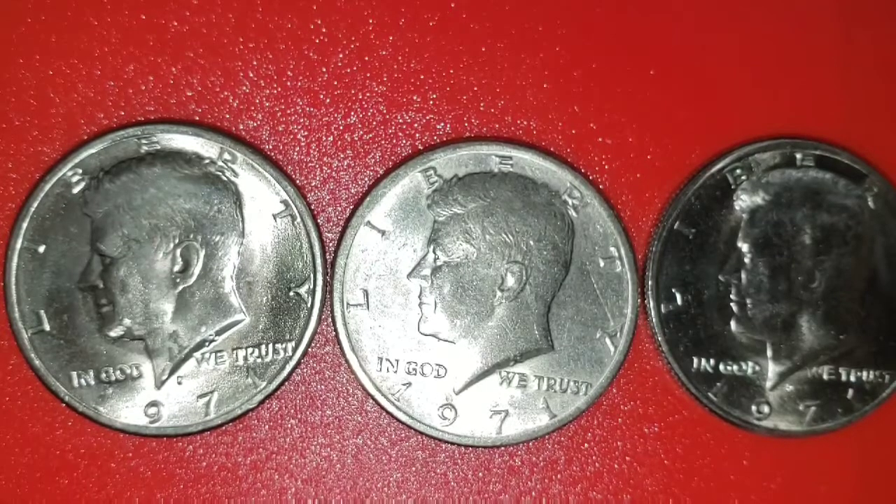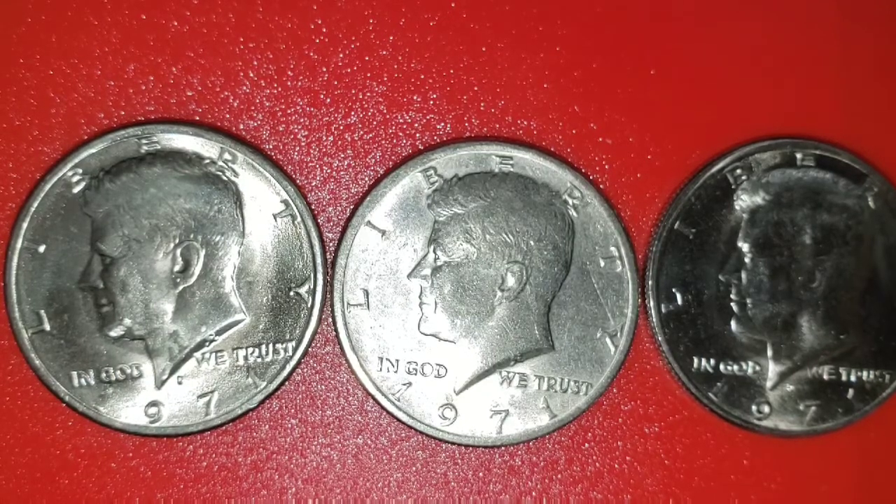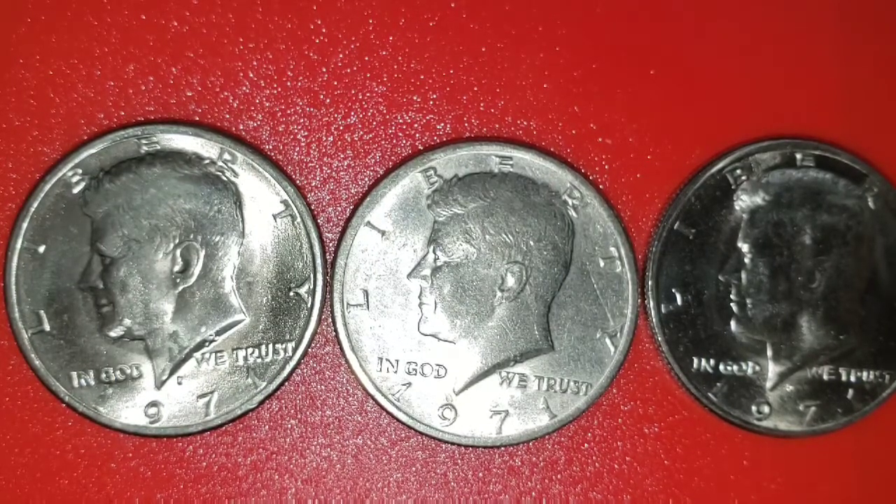Today what I'm going to share with you is about the 1971 Kennedy half dollar error that I found while coin searching. This is a very nice error, and I don't know if someone has already found this kind of error, but I just want to show everyone and all my subscribers this nice error. But before I go on discussing the Kennedy half dollar, let me share some of the coins that I found while coin searching.